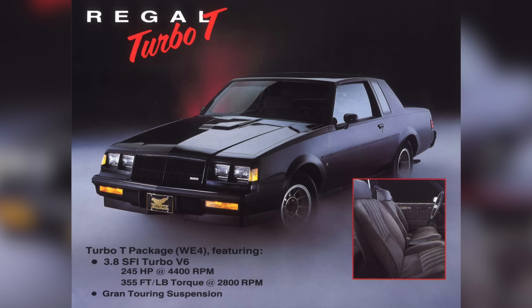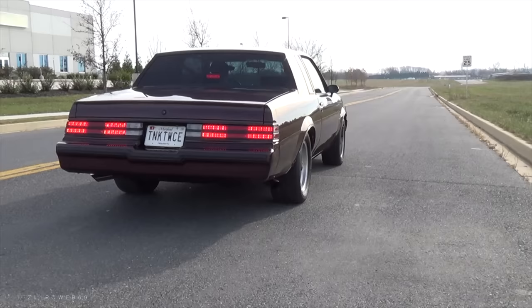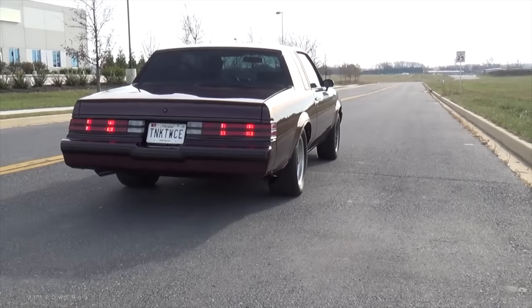Also in 1987, if you wanted a total sleeper, you could get the Buick Regal Turbo T package. This was cheaper than the Grand National while still having the Grand National's 245 horsepower turbo intercooled V6. It was actually lighter than the Grand National as well, theoretically making it faster.